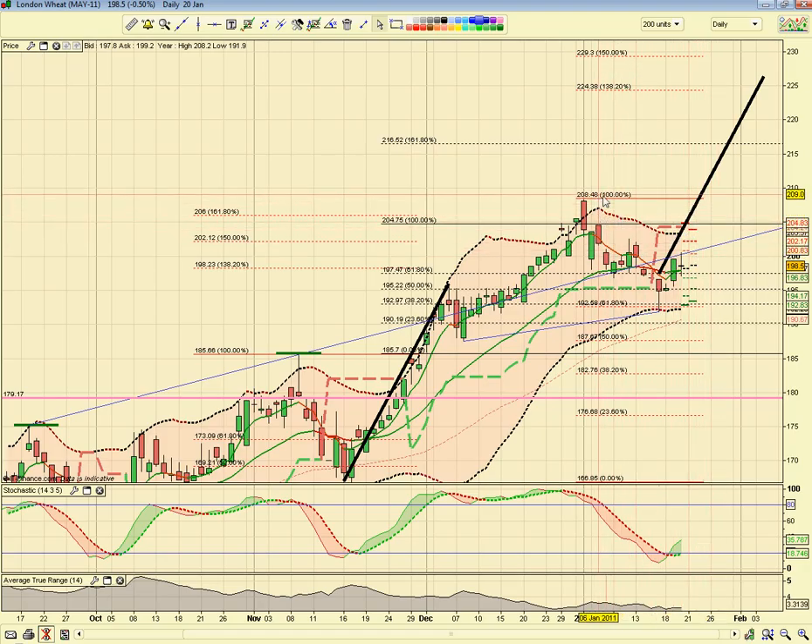Obviously if the high of 208 is taken out, we're then looking at our first target of 224, and then 229 on the upside. To negate all this, I wouldn't like to see the previous swing low of 191 taken out. If that's taken out, the major support comes back in at 187.